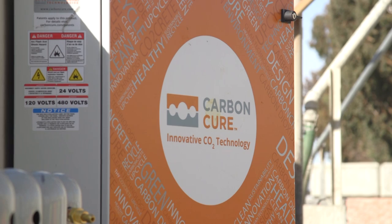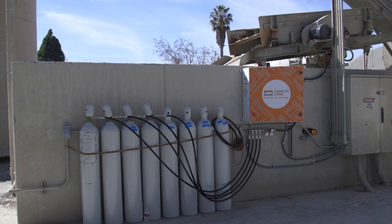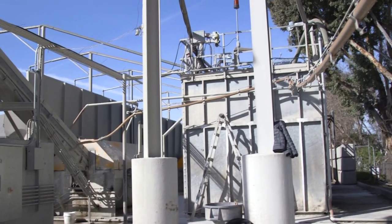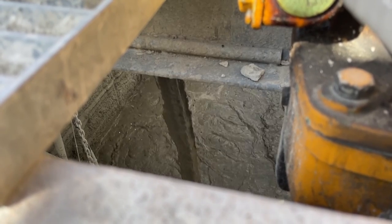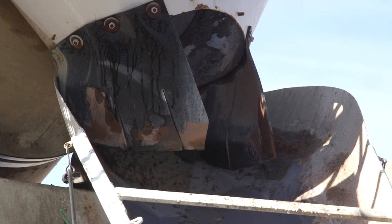Technology company CarbonCure then mixes the captured CO2 with concrete ingredients, turning it into a mineral that strengthens the building material. Here's CarbonCure CEO Rob Niven: CO2 is actually a very powerful chemical when working with concrete. You can react it with concrete to create a calcium carbonate nanomaterial — turning CO2, this greenhouse gas, into a solid mineral format that can never be released again, for thousands and thousands of years.